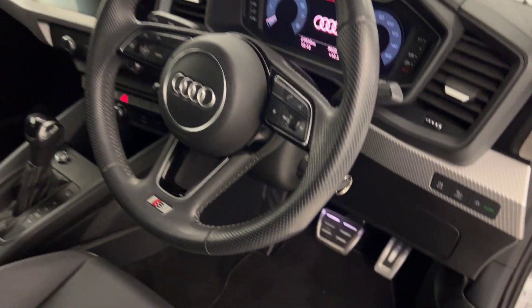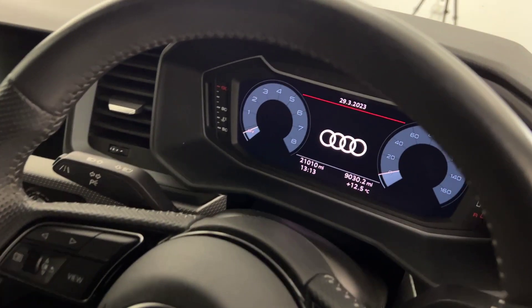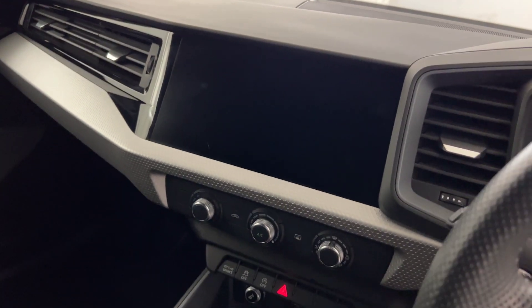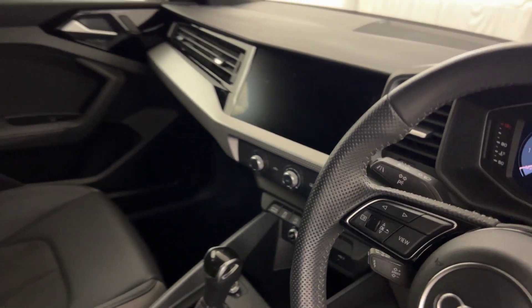There's a multi-functional steering wheel with cruise control and the digital cockpit. You've got an auto gearbox, and then the nice touchscreen up there which has sat nav, DAB radio, and Bluetooth.